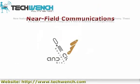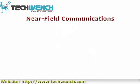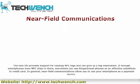Near Field Communications: Gingerbread provides support for reading NFC tags, which can have big implications. If enough smartphones have NFC chips in them, merchants can use Gingerbread phones as an effective substitute for a credit card. In general, Near Field Communications allow you to use your smartphone as a payment device.